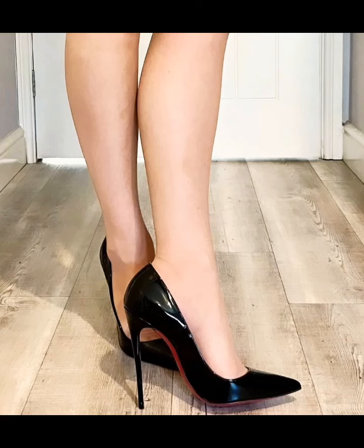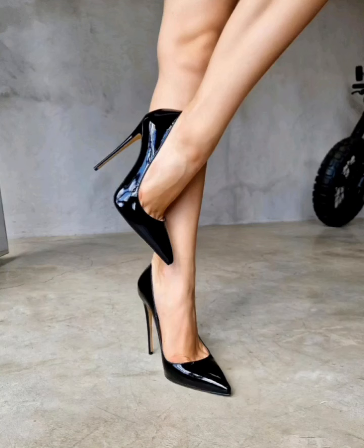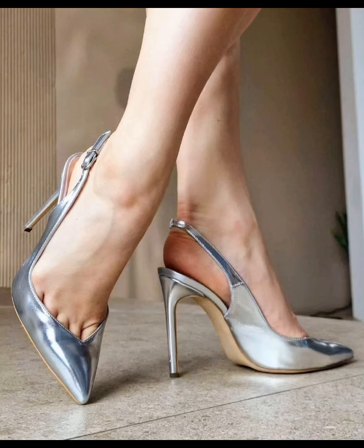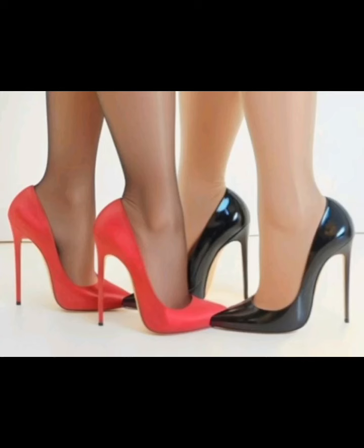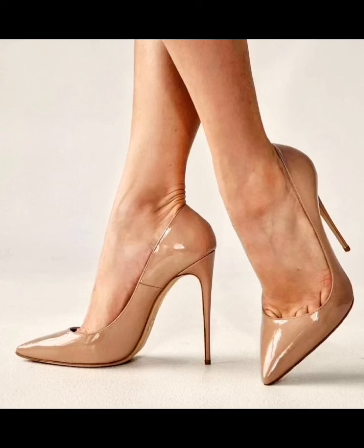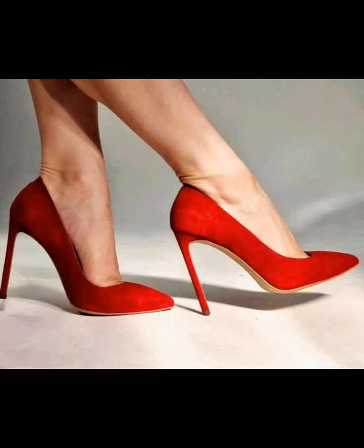All the stiletto shoes are different colors and all the stiletto shoes are very cute and very adorable. All the pictures of stiletto shoes in this video are looking very good, as you can see, and they are very fabulous designs of stiletto shoes.